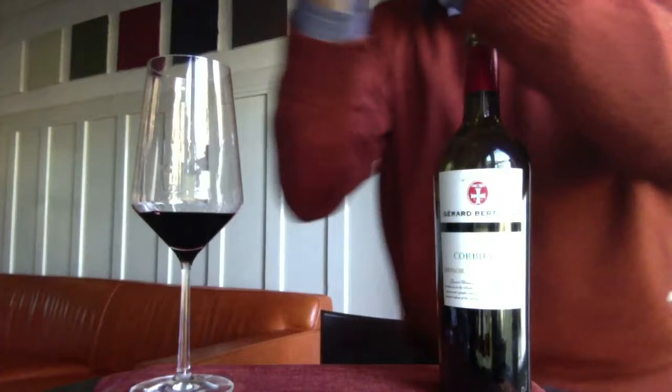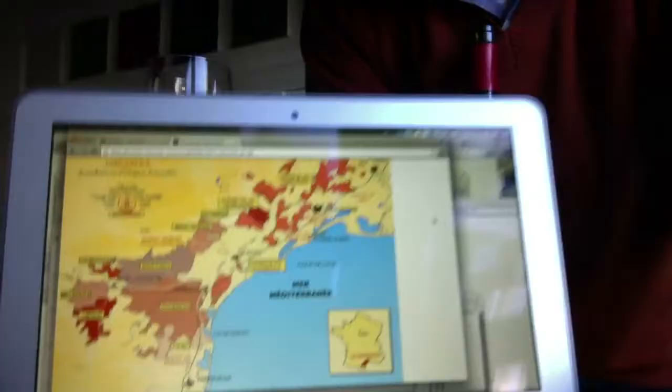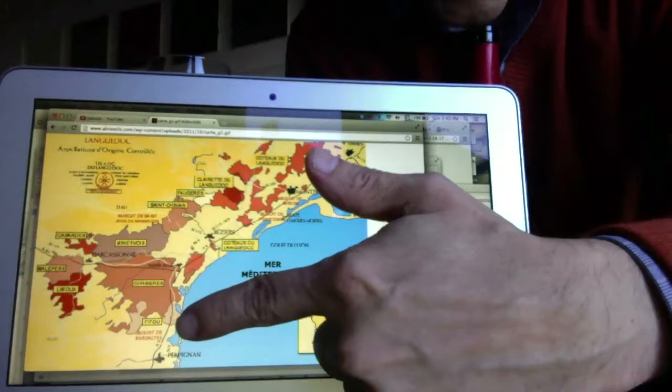This is a region within the Languedoc — I'm going to show you on a map where this is located. It's a beautiful bottle of wine, under 14 US dollars, at least that's what I found here in California. To show you the great influence of this region, which is closer to the Mediterranean, you're going to get more of that coastal and water influence. All these regions are part of the Languedoc, and this region here is Corbières.